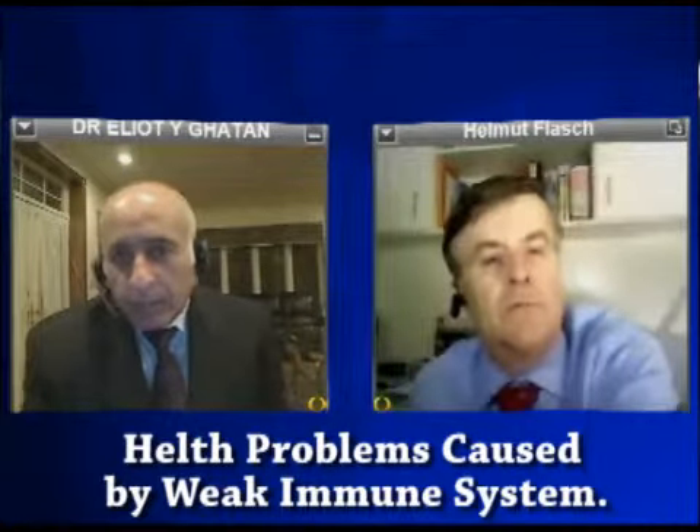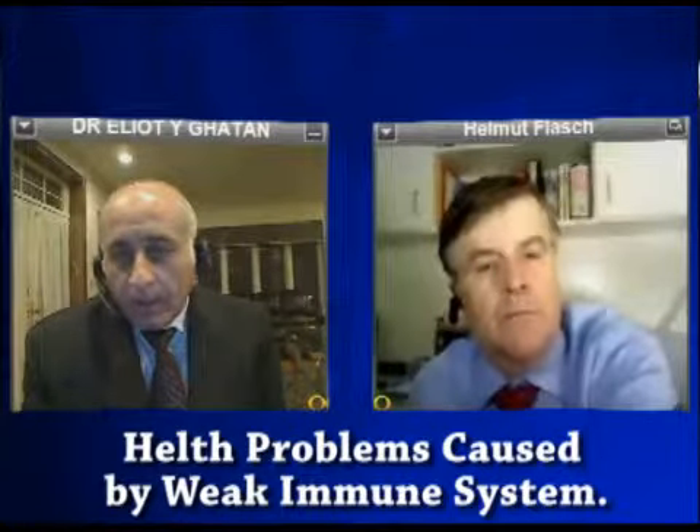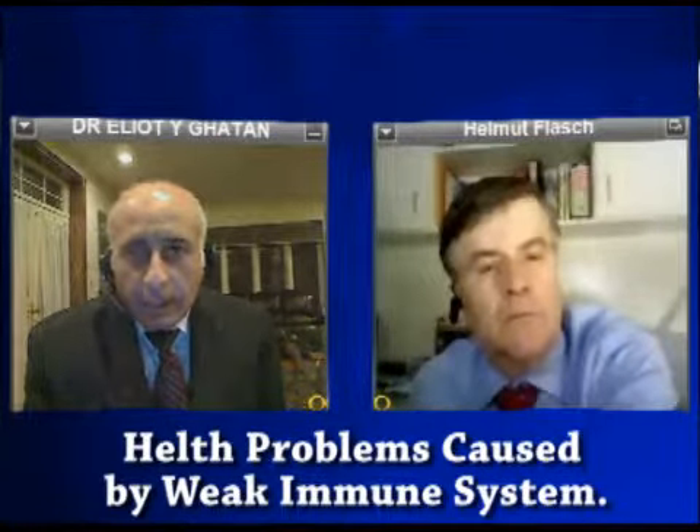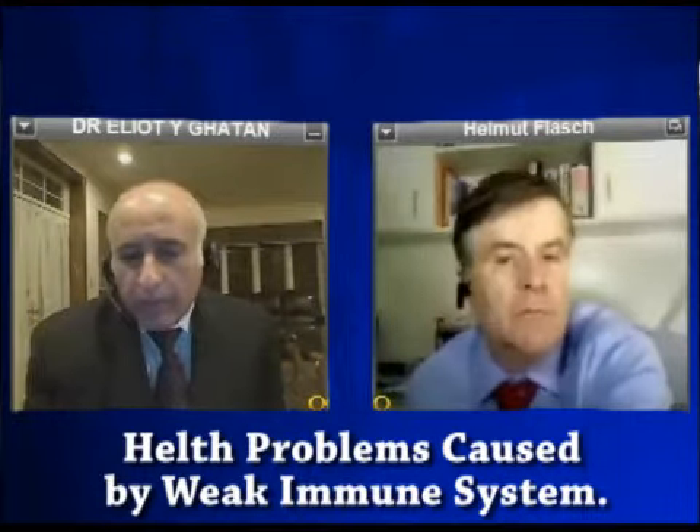The common warts as we know them are the ones that especially children get on the fingers, on the hands, on the knees, or other parts of the body — these are the most common areas.